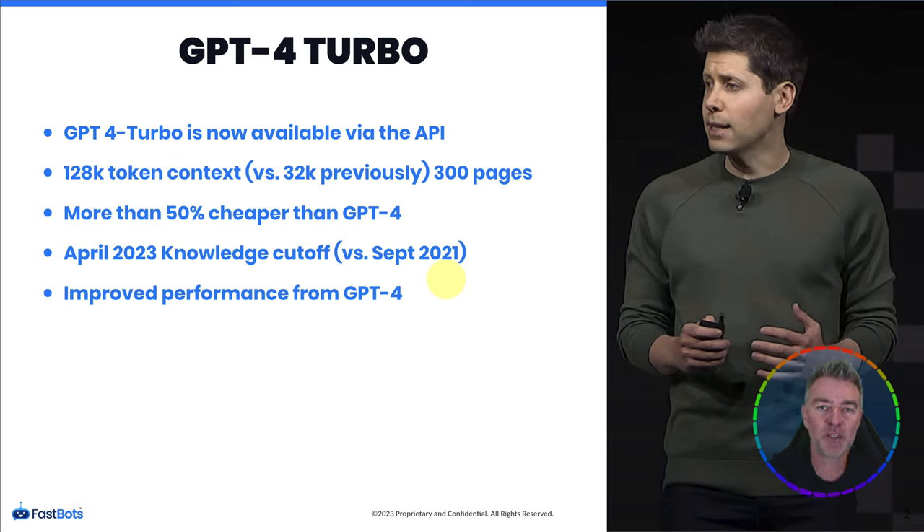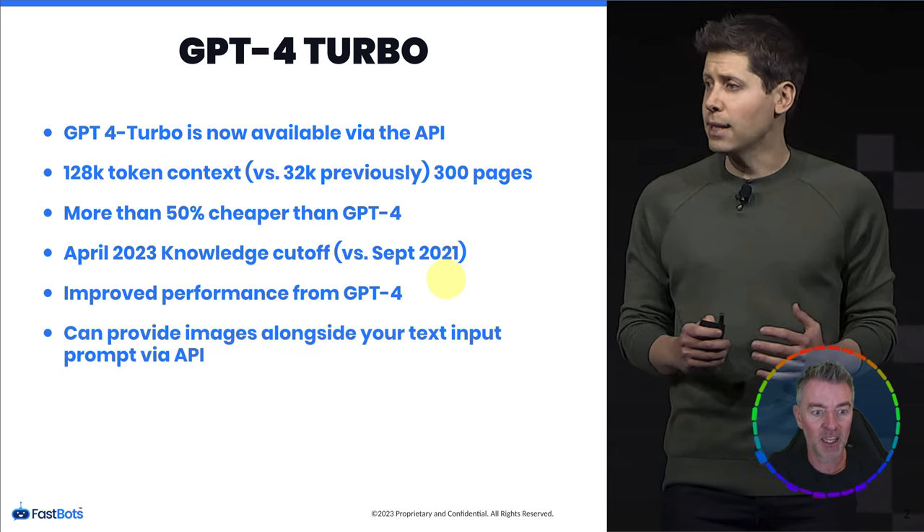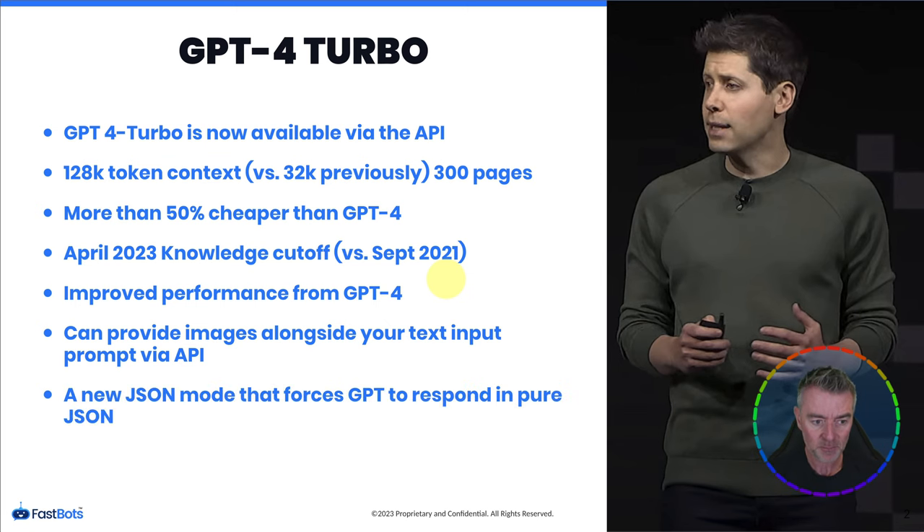If you remember, GPT-3.5 also went to a Turbo version. GPT-4 Turbo can now accept images alongside text input prompts via the API, which is pretty amazing. There's also a new JSON mode that forces GPT-4 to respond in pure JSON — I'm not a developer, but I understand that is a really useful addition.